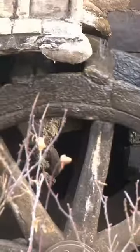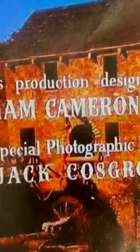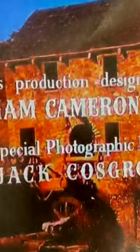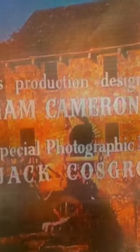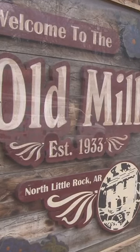It was in Gone with the Wind in the very opening credits. You have to really watch it from the very beginning and just for a few seconds, but it was indeed.